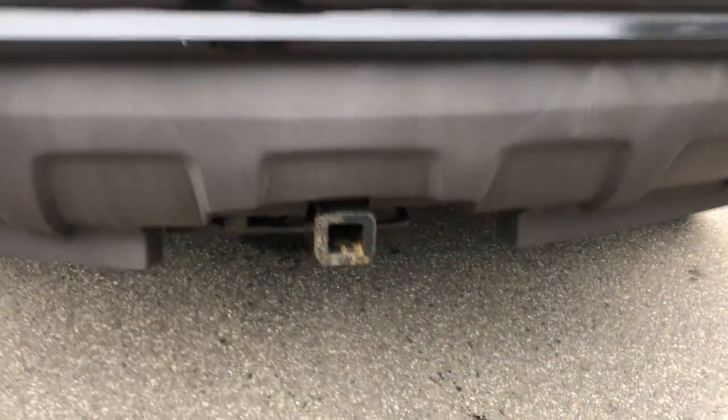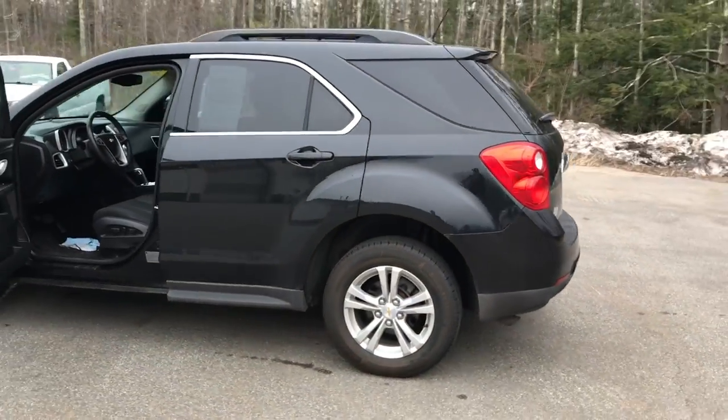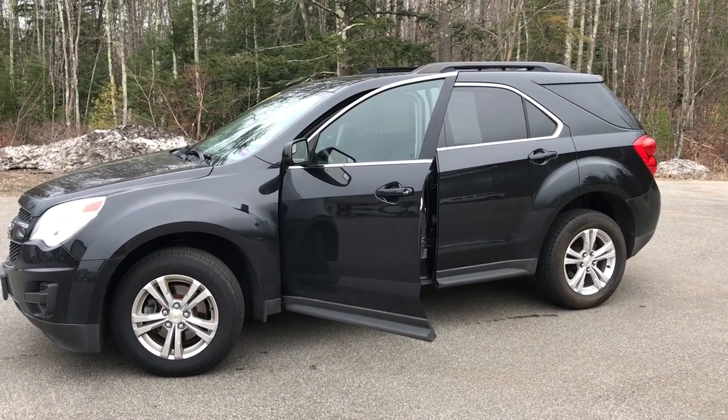You also got your towing hitch on this vehicle as well. Want to know a little more about this Equinox? Come take it on a test drive. Give us a call down here at the dealership — direct line is 207-985-3537. Look forward to hearing from you. Have a great day.